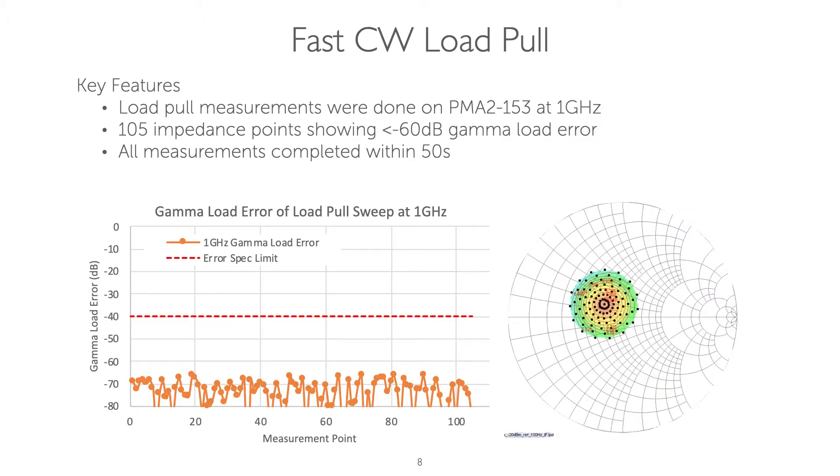Ultimately, the RapidVT was designed for load pull — very fast, accurate load pull. Here's an example of the tuning accuracy of the RapidVT. We can see that for more than 100 points, we get accuracy greater than 60 dB.